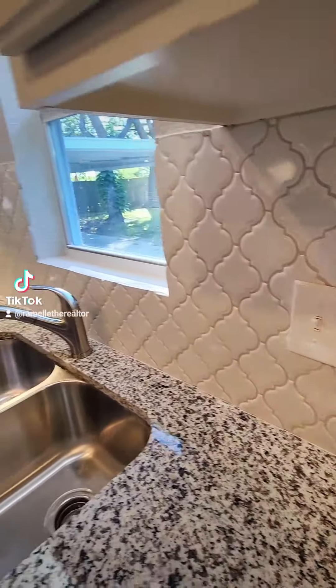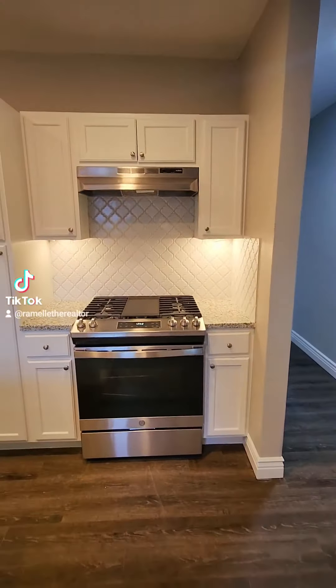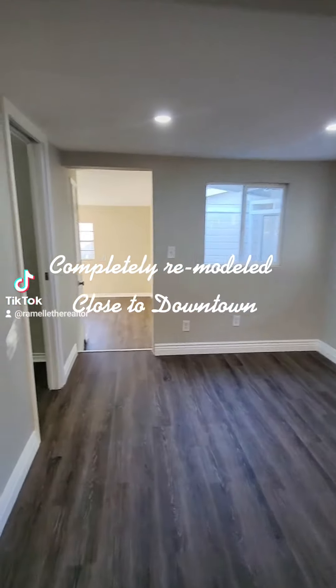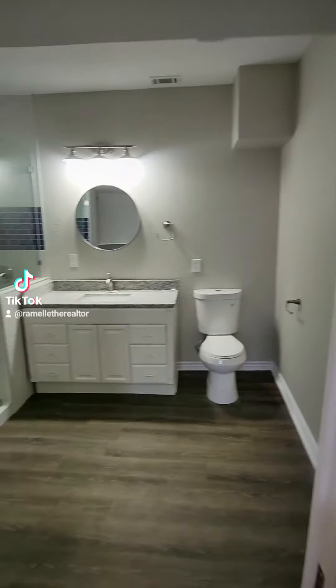This kitchen is amazing. Look at that beautiful backsplash and that countertop. Oh my gosh, I want to cook everything on that stove, and I love the light fixtures. Just everything is just chef's kiss.